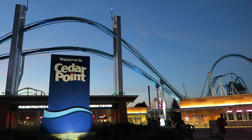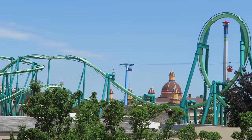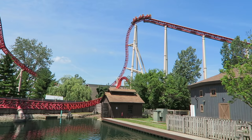Cedar Point is arguably the world's roller coaster capital. While they no longer have the record for the most roller coasters, they currently have 16 different roller coasters, many of which are award-winning or record-breaking for their respective genre. But Cedar Point also has some notable non-coasters that are not to be missed, so in this video I will rank the top 25 best rides and attractions at Cedar Fair's flagship park.